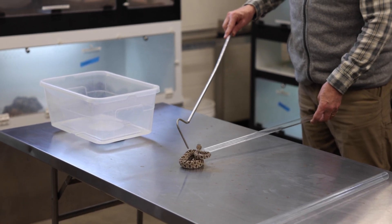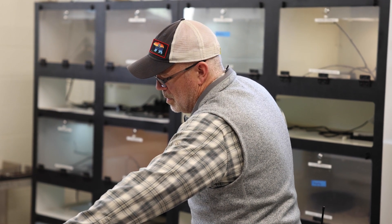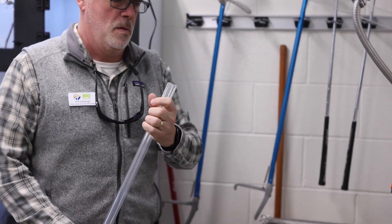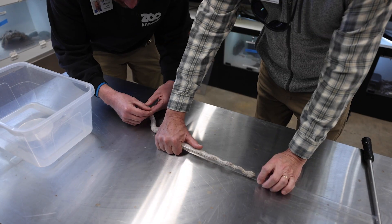What we do is we run the snake, again with trained professionals, with a hook into the tube. When the snake is a safe distance into the tube, you grab the tube and the snake at the same time. We have different sizes of tubes because there are different sizes of snakes, and if you put too small of a snake in a big tube, it can turn around on itself.